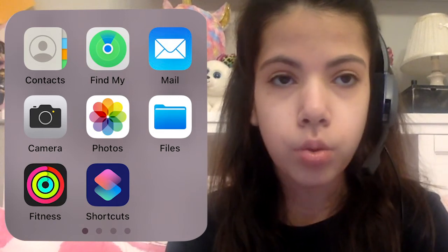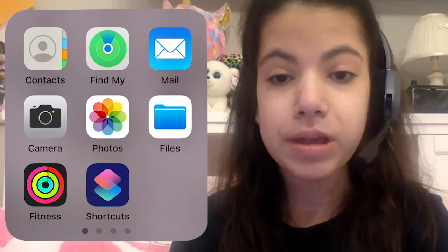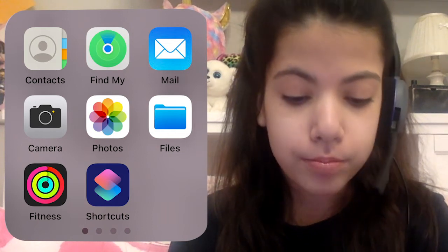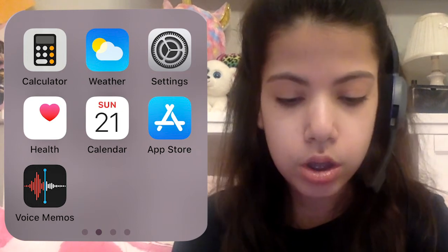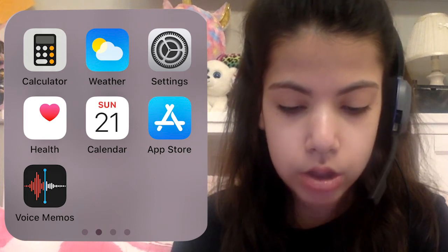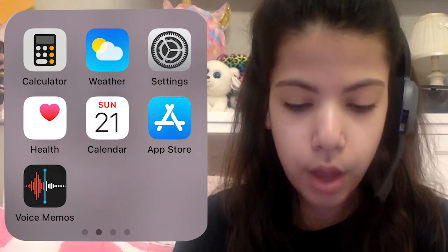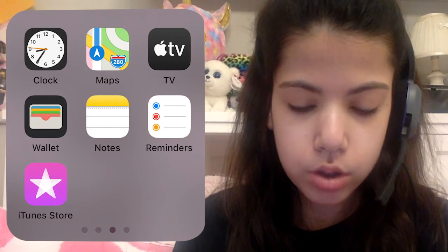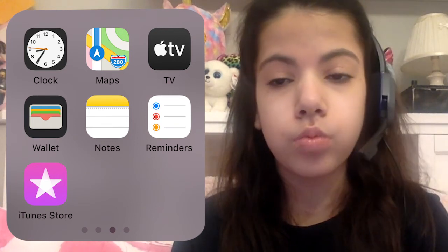Some of these apps are the same ones on my Apple Watch, and I did make a video about that, so make sure to check it out. I also have the Apple Fitness app, Shortcuts which I don't really use, Calculator which I use a little bit, the Weather app, Settings, Health app, Calendar, App Store, Voice Memos which I don't use, Clock, Maps, Apple TV which I use fairly regularly, and Apple Wallet which I don't use yet but think I'll use eventually.